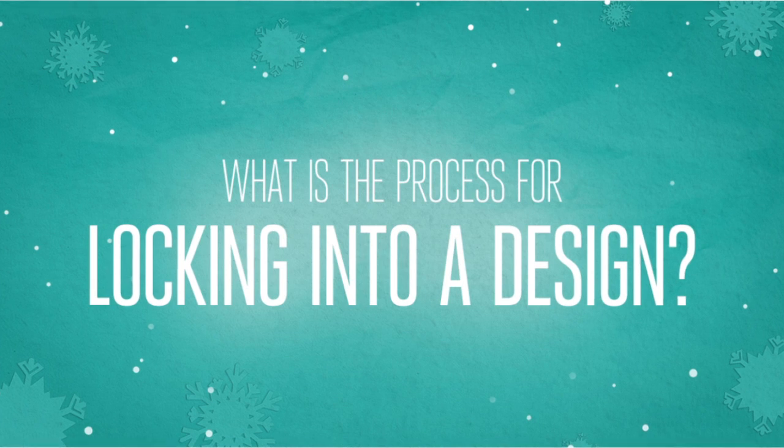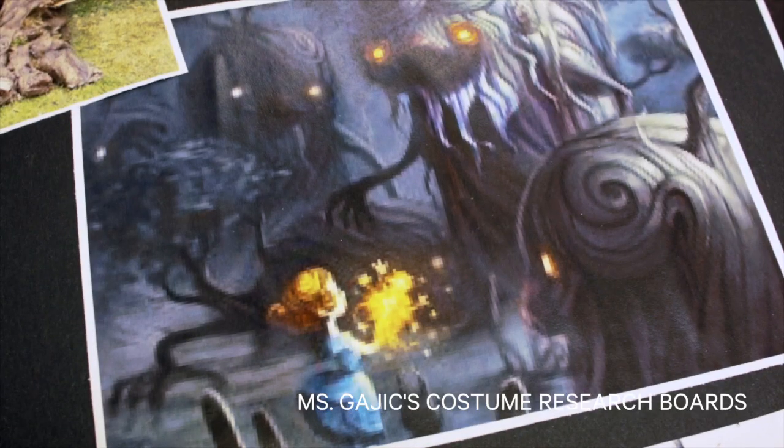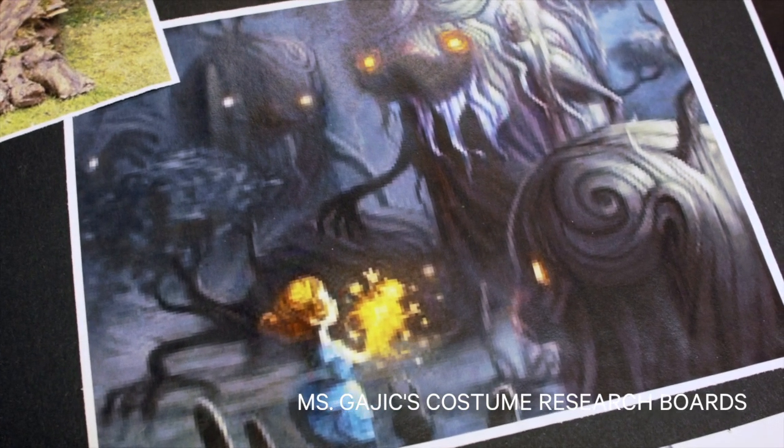My name is Oluvera Gajic and I'm a costume designer, designing Wind in the Willows Christmas. Before I meet the director, I like to read the play and do my research — just pure instincts. And I like to bring imagery to our first meeting.